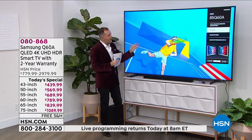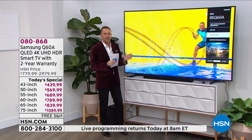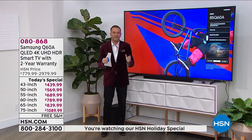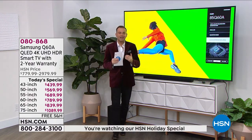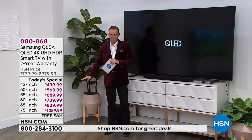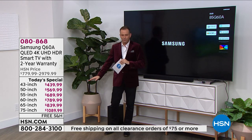With extraordinary 100% color volume with quantum dot technology, with a processor inside that is truly astounding, the Q60A has been a Samsung favorite. And we have pricing today that has to kind of be seen to be believed because it almost doesn't seem right.